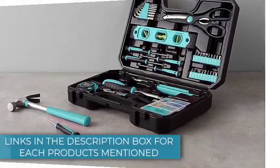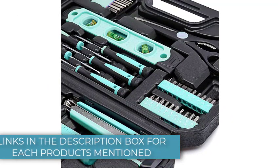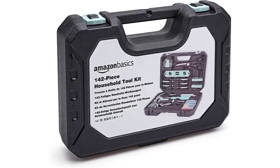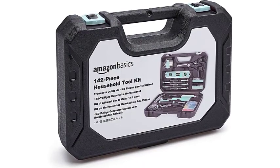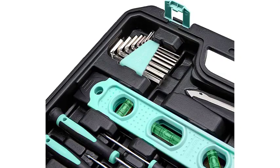The screwdrivers and magnetic bit driver have comfortable handles with rounded edges that help maintain your grip. The driver's 20 extra bits — Phillips, flathead, hex, and squarehead — expand the toolkit's capabilities. We always appreciate having SAE and metric hex keys around the house, especially if you own bikes. The pliers leave something to be desired: they're small, slick grips make them hard to hold, and the joints are not tight enough.